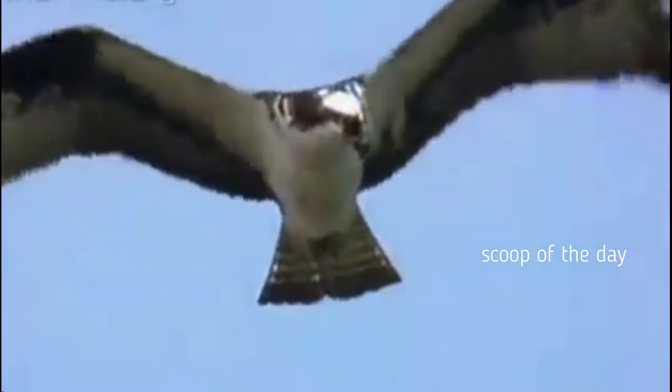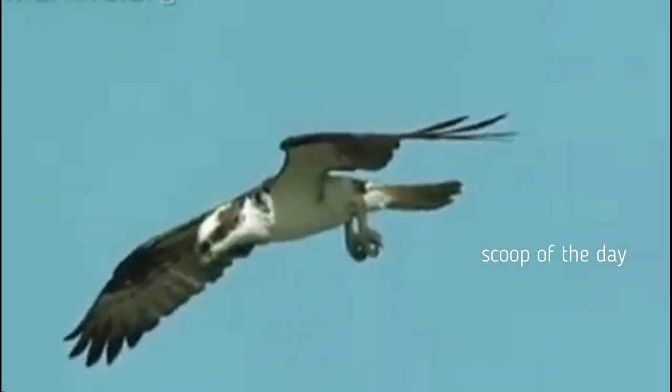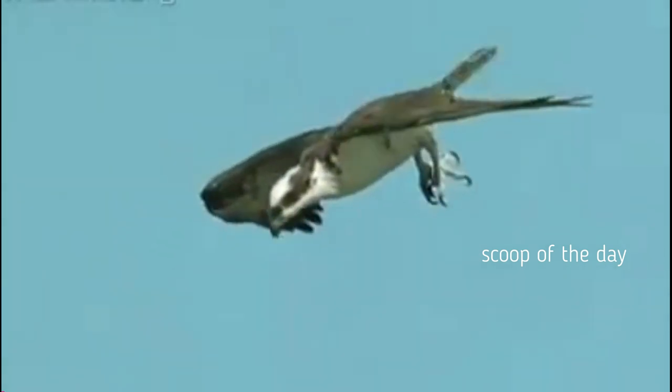The osprey is a large hawk. Osprey choose to live their large bodies near water because their main food is fish. The osprey is a very large bird of prey — they can grow up to 2 feet in length from head to tail, and up to 5 and a half feet across from wingtip to wingtip.